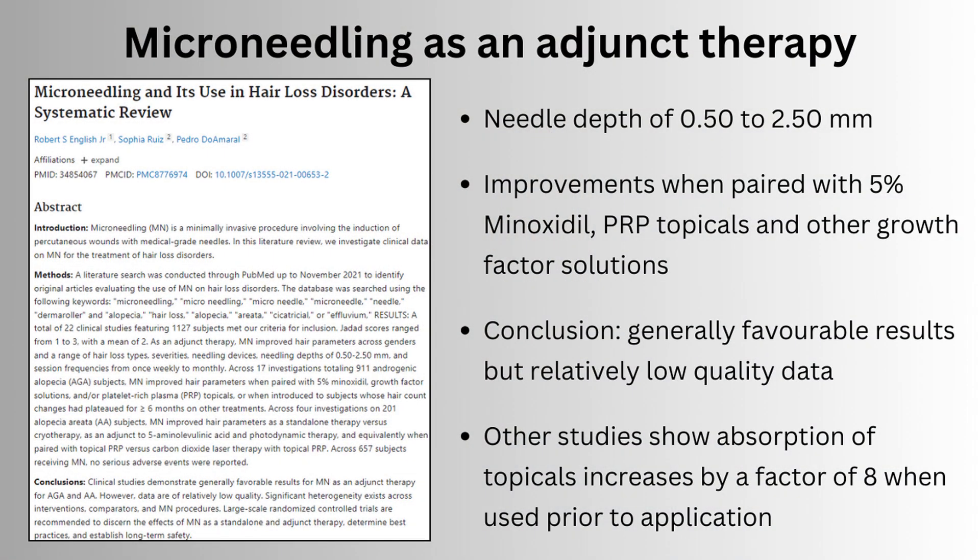Microneedling is also more of a complementary or adjunct therapy, shown to improve the effectiveness of topical solutions by up to eight times when used before application. This review paper noted improvements when paired with five percent minoxidil, PRP, and other growth factor solutions.